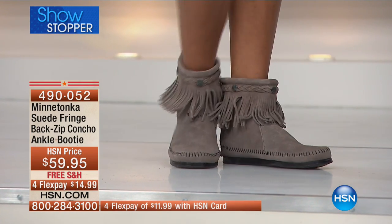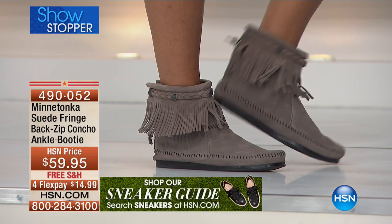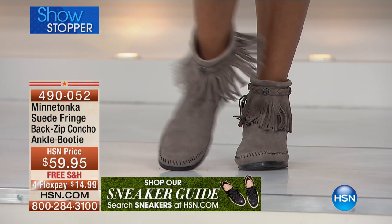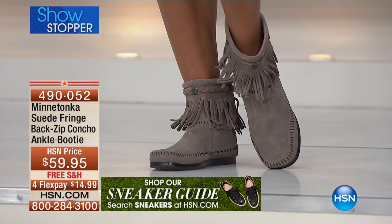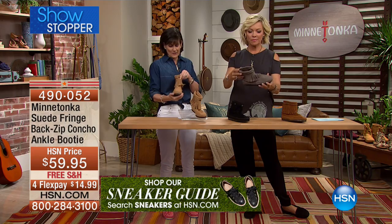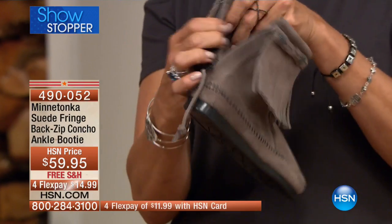That is just the cutest thing ever. This is our iconic Minnetonka Little Ankle Booty that has been in the line for a long time. It's very popular with the back zip — lots of boots have side zips, but this is a great back zip. It's got all the comfort features that we've been doing for so long. That back zip is awesome.